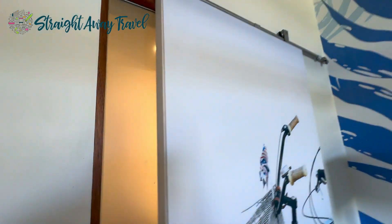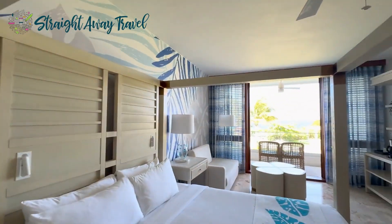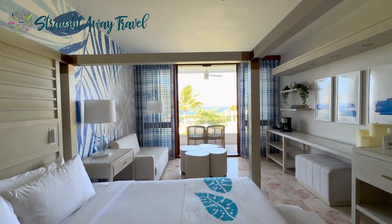Curacao is a very, very fun island — tons to do, very safe. Visit us at straightawaytravel.com. Make sure to hit like and subscribe and go to www.straightawaytravel.com for all your vacation needs at zero cost to you. We make your vacation perfect. You pay nothing more.